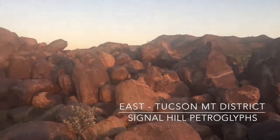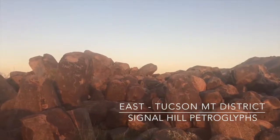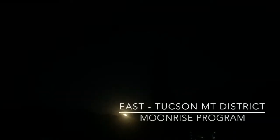We also got some incredible pictures of the saguaros framed against the sunset. Then we went to a really unique moonrise program, which was the first time I'd actually watched the moonrise.